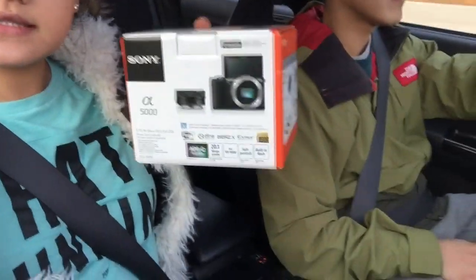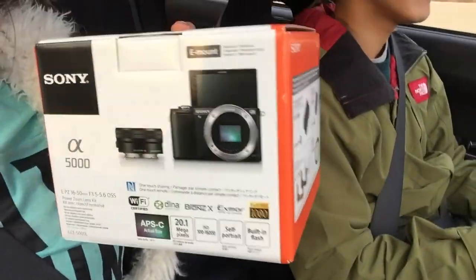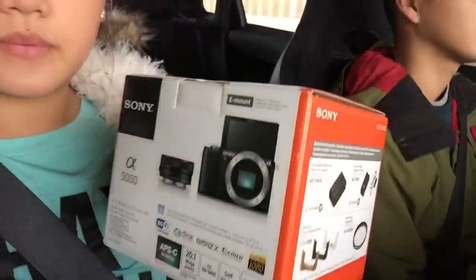Hey guys! Exciting news — I just picked up my first, well not really first, vlogging camera and this is what it is. It's the Sony A5000 and it has a flip-up screen and all that. We also bought an SD card already so I'm going to go home, charge it, and then start recording with that so you'll see the quality and see if it's a big difference or not. I'm just vlogging on my phone right now, so see you guys in a little bit.